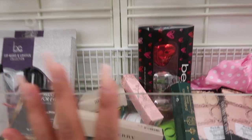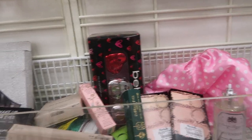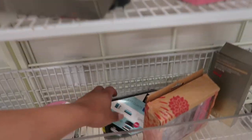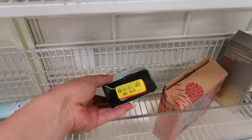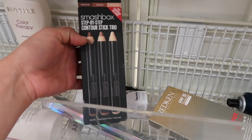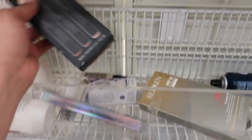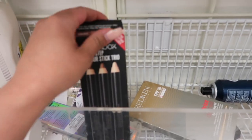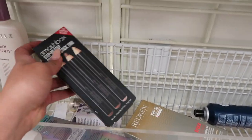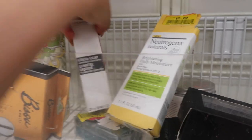I thought we weren't going to find anything but I'm so happy we found all this stuff — we've been having such bad luck! They have the Doctor brand offer for $10, which comes with three travel sizes so you can test them out. They also have the Smashbox contour stick trio — it's out of the box, which is not okay. And they have this Jouer illuminated highlighter — the one I gave away — for just $5.